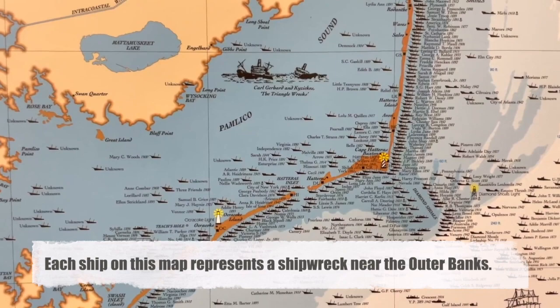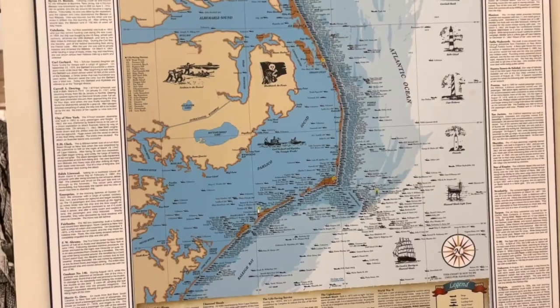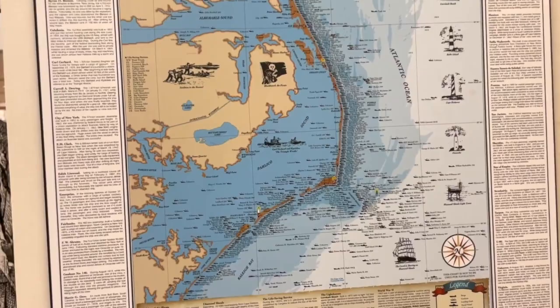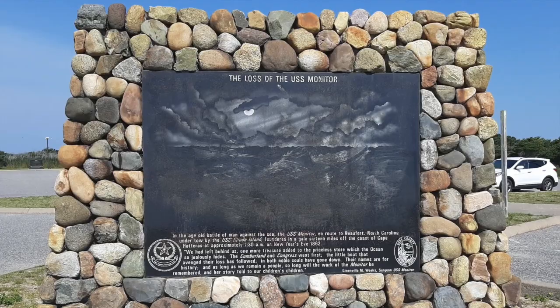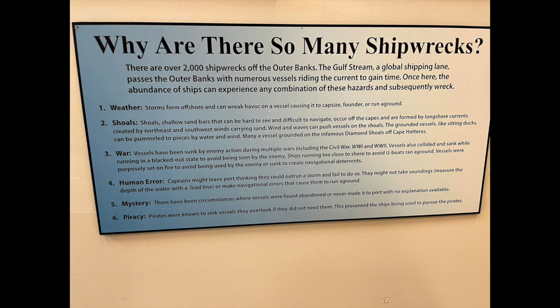Ships get stuck in the shoals and can be battered by the wind and waves. The shipwrecks have become more rare as ships tend to avoid the area now, but they still happen occasionally. The most recent one that we've heard of wrecked on Coquina Beach near Nags Head in the spring of 2020. There are thousands of ships sunk to their permanent resting place under the water around the Outer Banks. Scuba divers can check out a number of these wrecks if they know where to look.